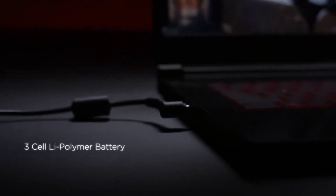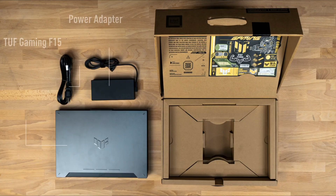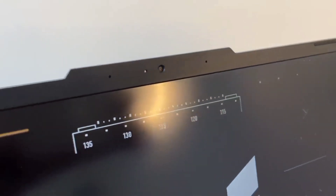The laptop delivers about three to five hours of battery backup on normal usage, which is quite excellent for a gaming laptop. However, if you use this laptop for heavy tasks, battery life can vary depending on the workload.